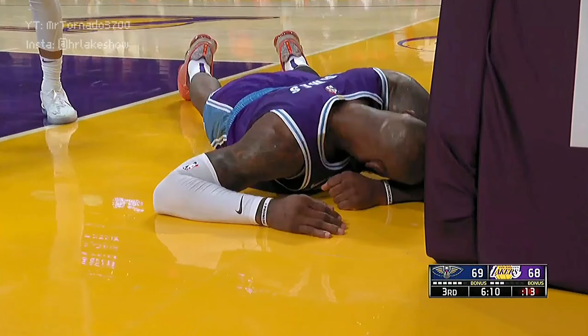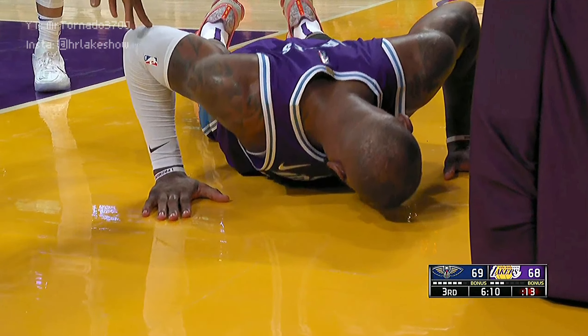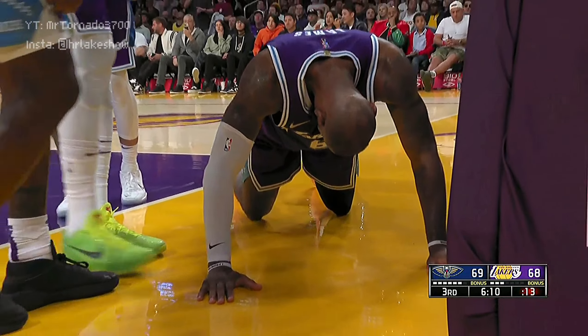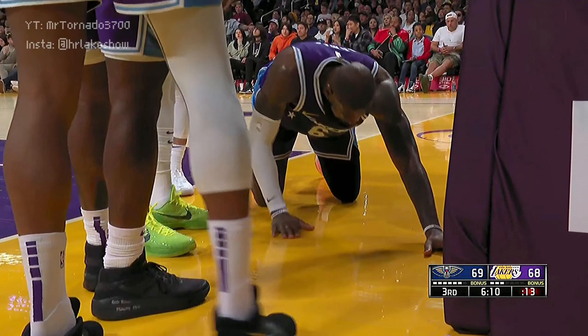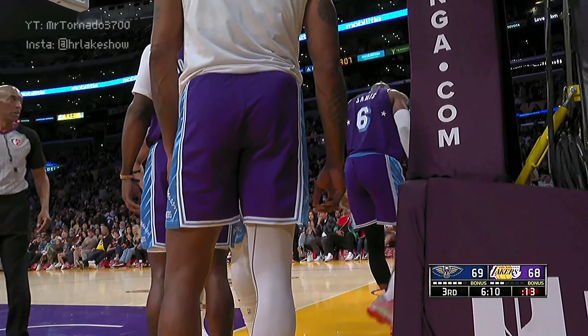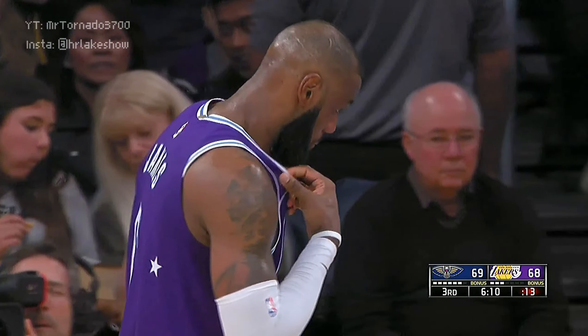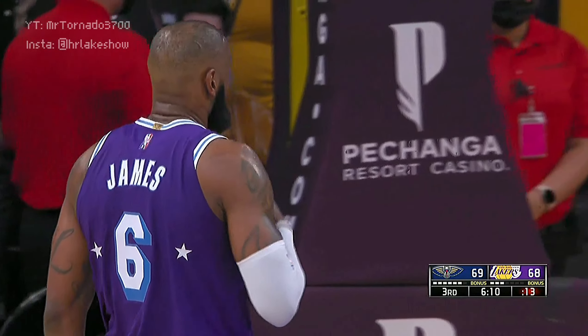This is gonna be reviewed and it's probably going to be a flagrant one because Brandon got LeBron around the head area. That's when you take off of one foot — it's very easy to land on your backside or on your head because you lose all sense of control. It's why a lot of guys like to jump off of two feet; you have more control of your body. They're gonna review this one — he goes off one foot, Brandon comes over and catches him right around the face area.